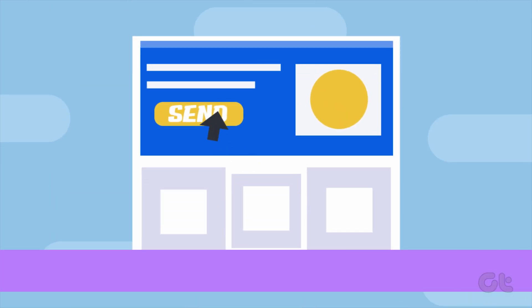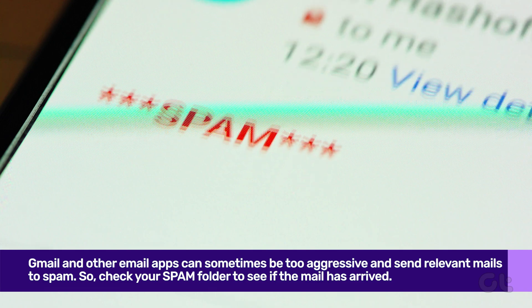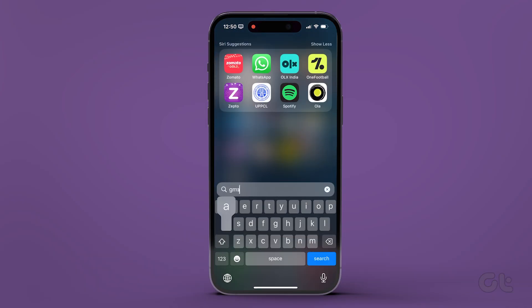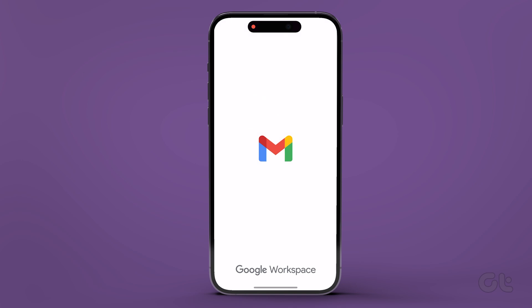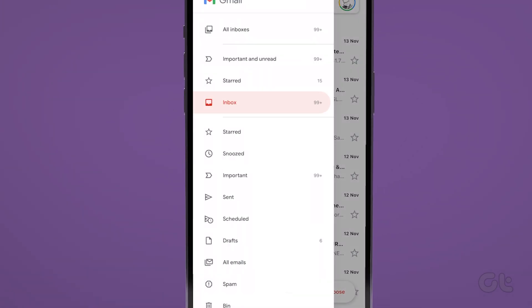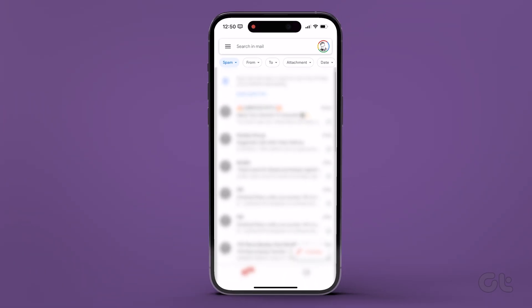Maybe Instagram has already sent the required security code to your email, but it has failed to show up on your phone as the email went straight to spam. In this case, you need to open Gmail or your preferred mail app on your phone. Go to the spam or junk directory. If the security code email from Instagram is present there, tap on it and there you have it.